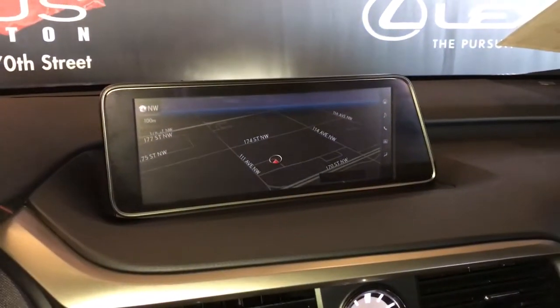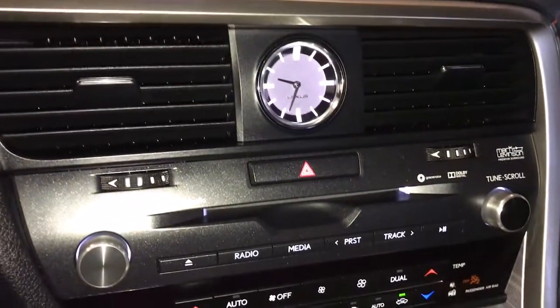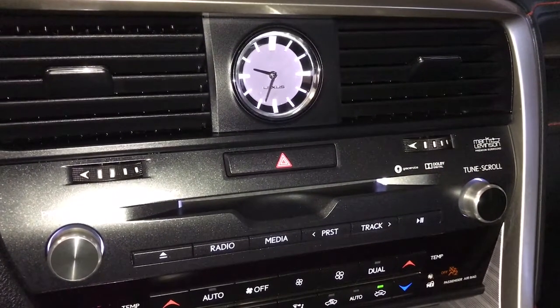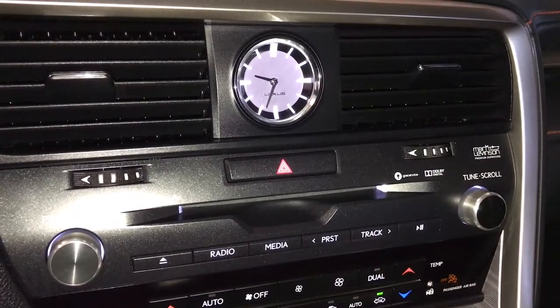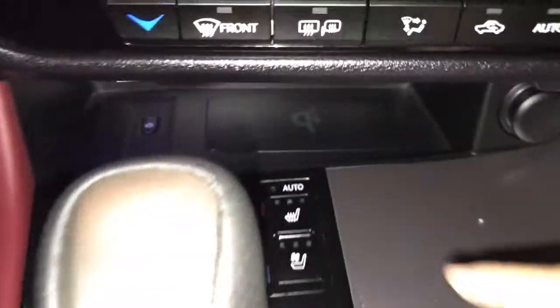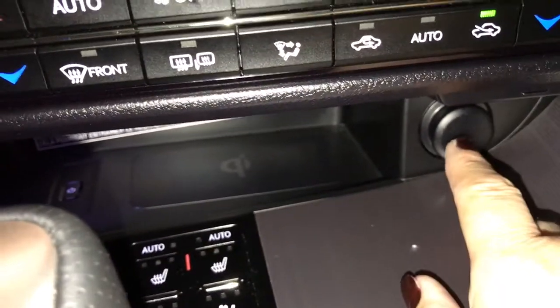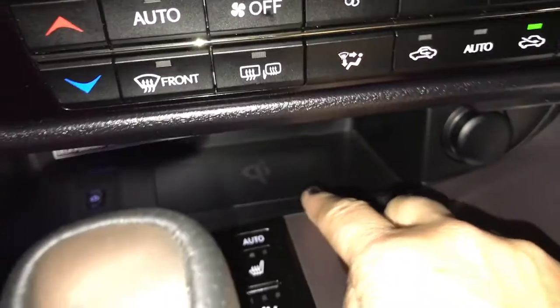Engine start/stop, a 12.3 inch LCD display, analog clock, and a 15-speaker Mark Levinson audio system with AM, FM, satellite radio and CD player. Dual climate controls including heated and ventilated seats, power outlet, and wireless charging station.